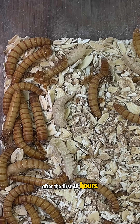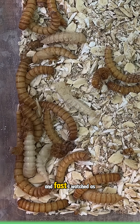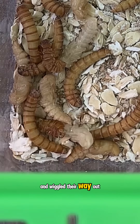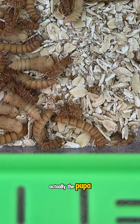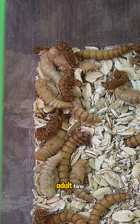After the first 48 hours, these worms got comfortable in their new home and fast. I watched as they shed their brown layer of skin and wiggled their way out into a pale, white, weird little creature, which is actually the pupa — the stage right before they transform into their adult form.